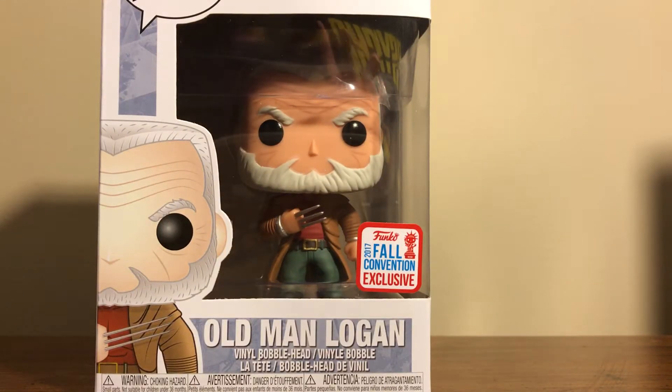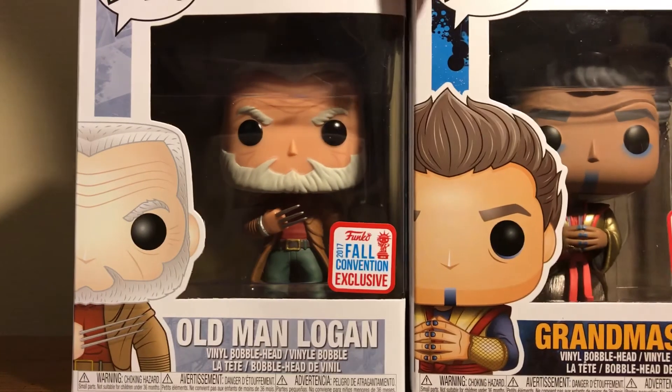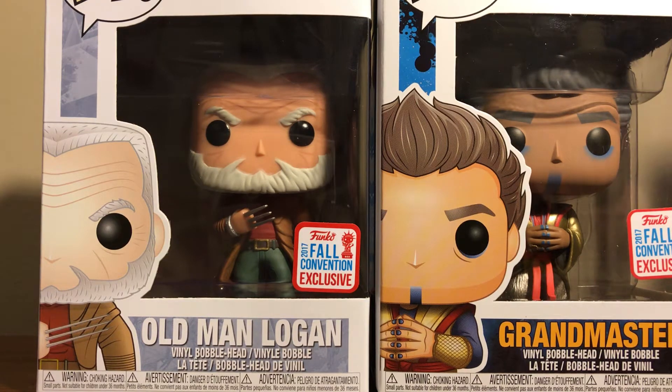Next I went back to GameStop to see if they had anything I wanted and they still had Old Man Logan, so I picked that up because I really do like Old Man Logan. Money was low and I wanted to pick up my DC ones first, but I ended up picking up Old Man Logan. Then going back to Hot Topic I picked up the Grandmaster, and these were the only other pops I honestly cared for. My father ended up picking up the Old Man Logan Dorb, so that's in his collection.